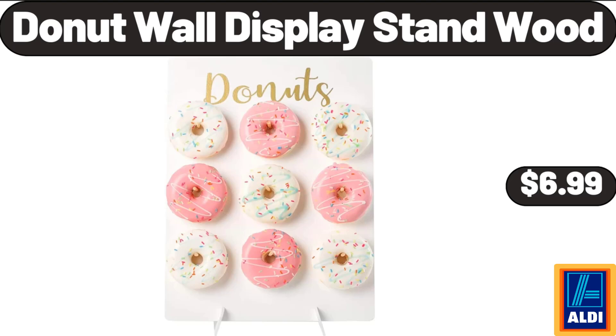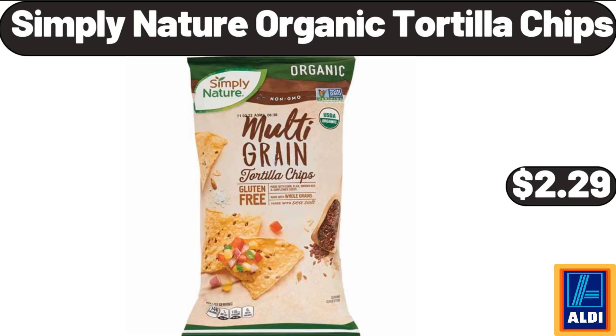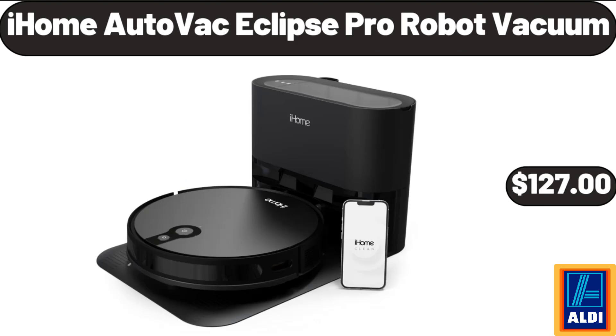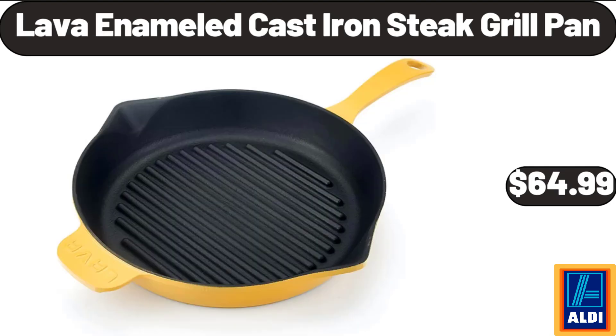Donut Wall Display Stand Wood, $6.99. 32-Piece Stainless Steel Flatware Set, $16.99. 3-Quart Manual Slow Cooker, $19.99. Simply Nature Organic Tortilla Chips, $2.29. Stand Mixer 3.2 QT, $38.99. iHome AutoVac Eclipse Pro Robot Vacuum, $127. 12-Piece Grain Cookware Set, $59.95. Juicer Machine With Wide 3-Feed Shoot, $39.95.